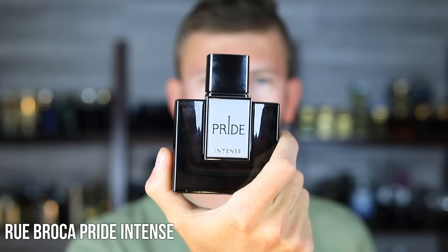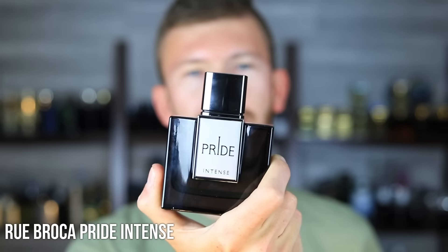Now let's get things kicked off with Rubroca Pride Intense version. It's very important to make sure you know what you're buying here — there's the original and the intense, and they smell completely different. Go for the intense version if you want a stronger performing version of Paco Rabanne Pure XS. Pure XS itself is not an expensive scent — it's like $48 to $50 on discounters. But the performance on that one leaves a bit to be desired. It's not awful, but it could be better.